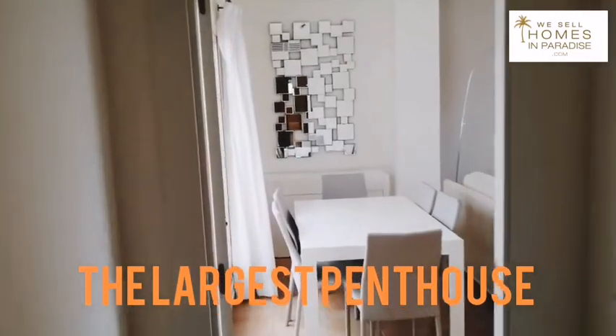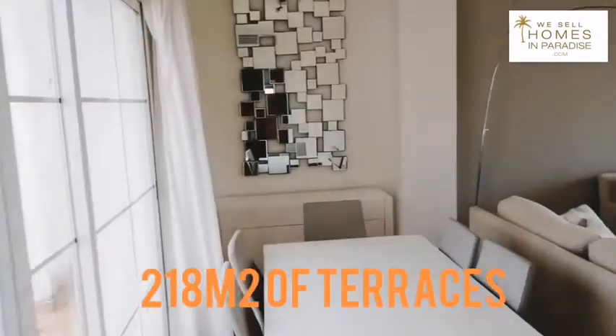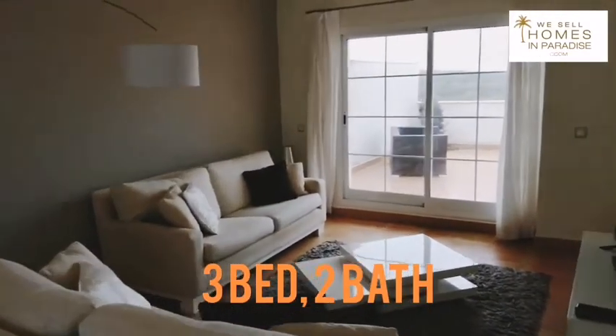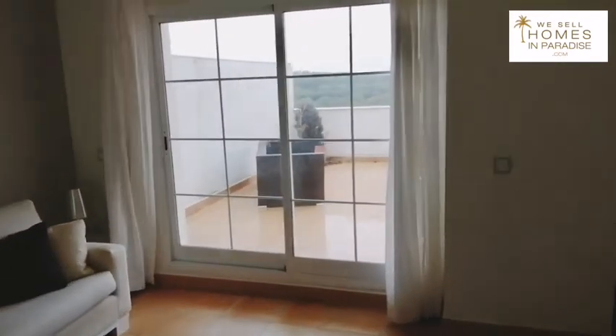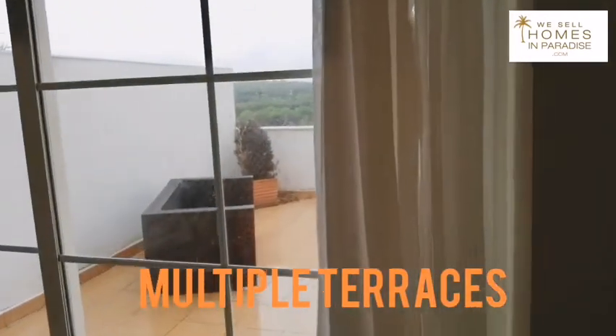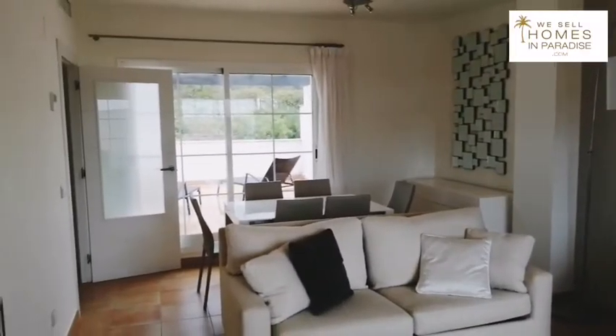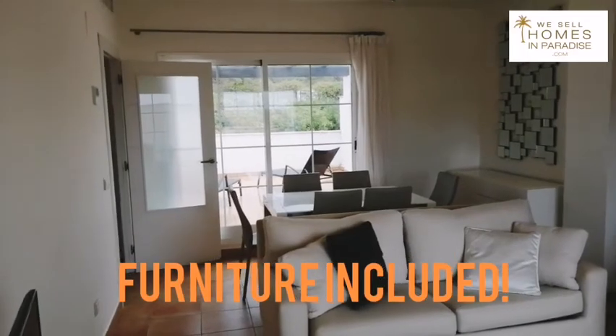We have a huge terrace. It's three bedrooms, two bathrooms. I will share the floor plan. It's a little bit drizzly today — we are in October — but so you can see the property inside. I wanted to walk you through. There are multiple terraces and this is being sold with all this lovely furniture included.